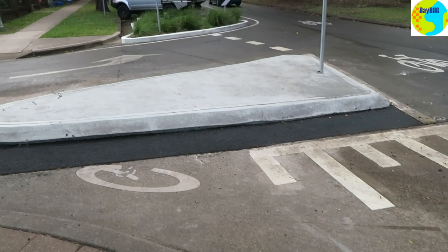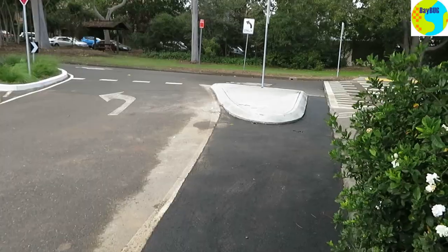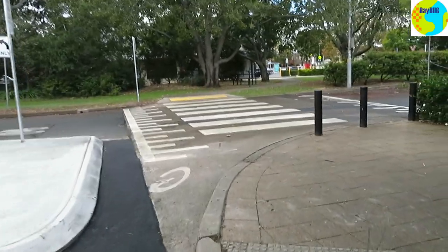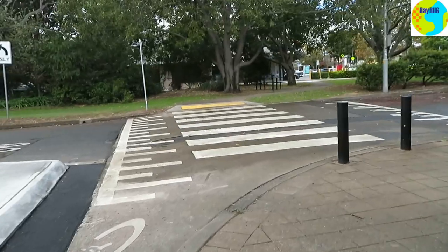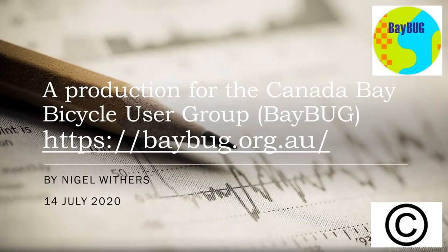Not the neatest job by the contractors, but it seems to work. I don't know if they're going to come back and tidy that up or leave it looking a bit like a dog's breakfast. Anyway, we haven't lost our slip lane, and yes, you can see concrete has to be poured to stop drivers doing some very stupid things.